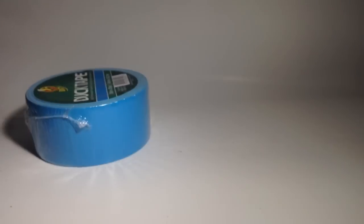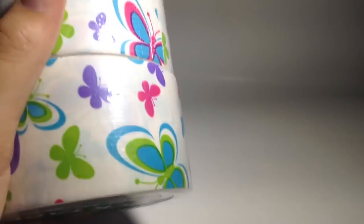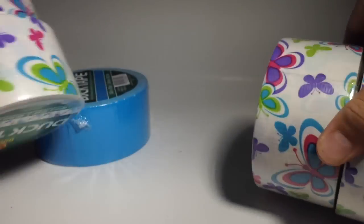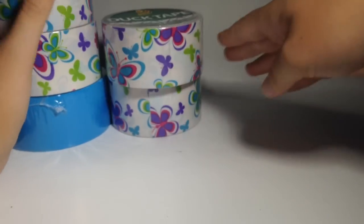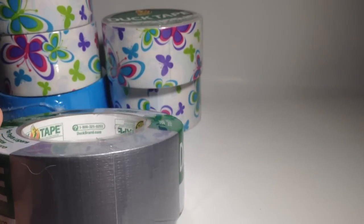So at Walmart I just got a roll of electric blue because I only have one open. Then I got four rolls of butterfly — four rolls just because I was running low, since I sell on eBay.